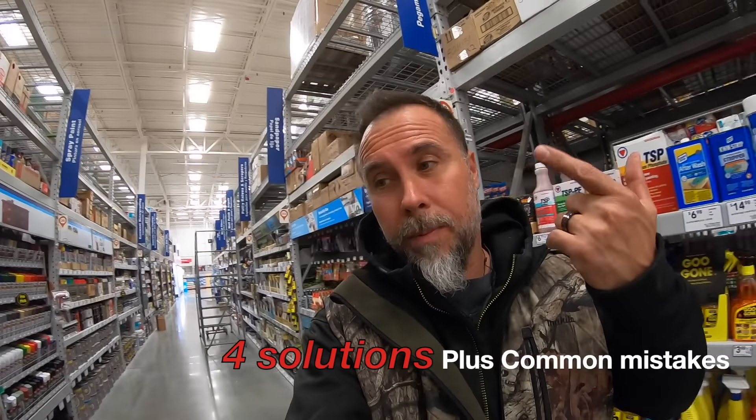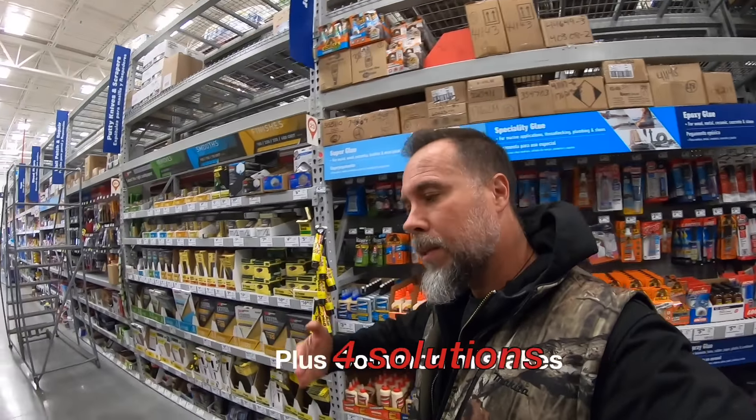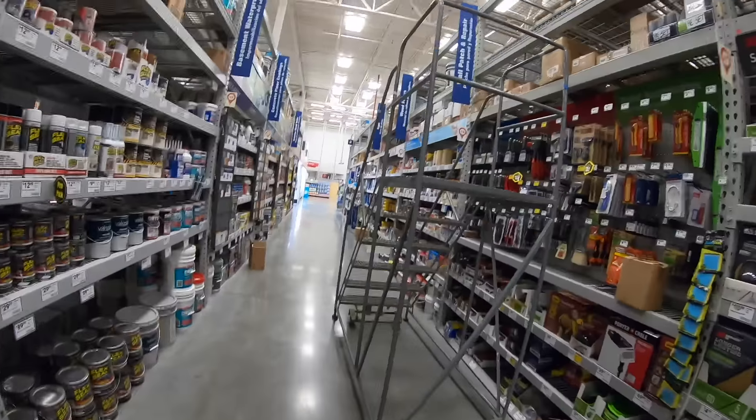I'm in Lowe's and something just happened that I want to make sure doesn't happen to you guys. I asked for their foundation waterproofing and they brought me to this.